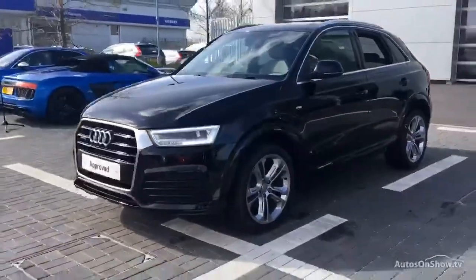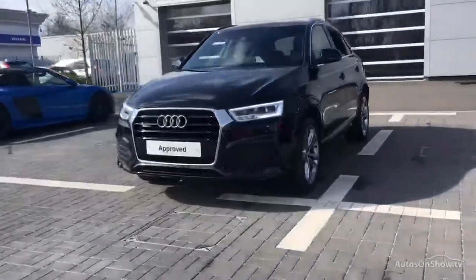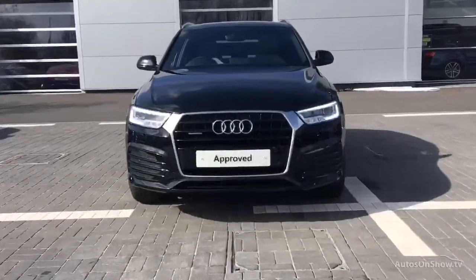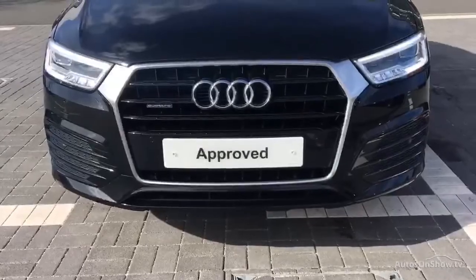Our team of business managers are on hand to provide assistance on a range of simple financing options tailored to suit every individual. This all goes towards ensuring there are no distractions from the thrill of driving your new purchase.